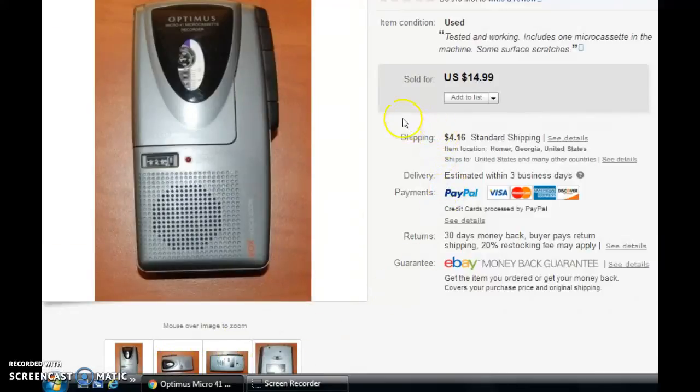I think that is actually all I have this week on eBay. I did have one sale today, but that will be in next week's video. I will see you in a few minutes for my Amazon update.